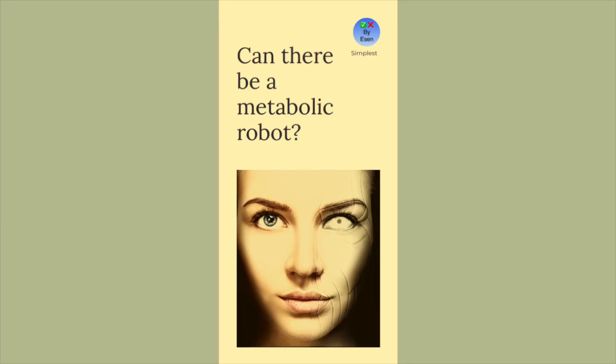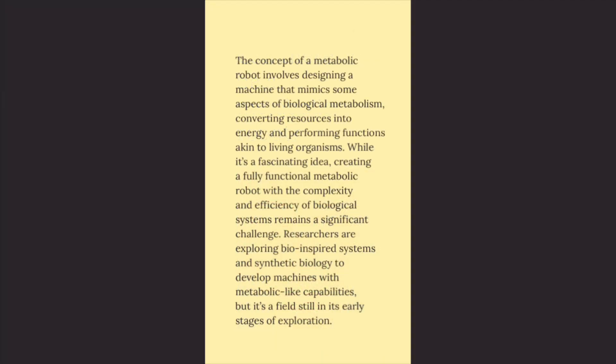Can there be a metabolic robot? The concept of a metabolic robot involves designing a machine that mimics some aspects of biological metabolism, converting resources into energy and performing functions akin to living organisms.